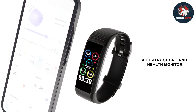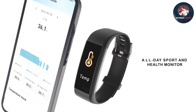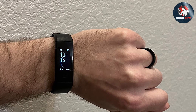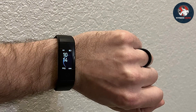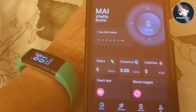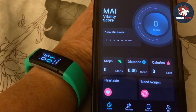In addition to its health tracking features, the ENGERWALL Tracker supports multiple sports modes, making it suitable for various physical activities. Its water-resistant design allows it to handle sweat and rain, ensuring durability and reliability. The tracker also supports notifications for calls, messages, and app alerts, keeping you connected while you exercise.